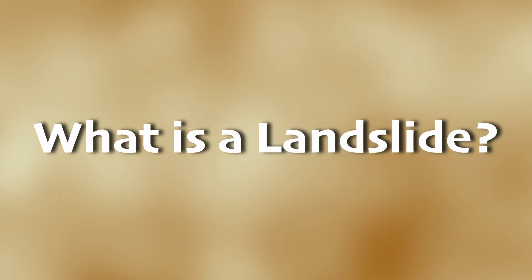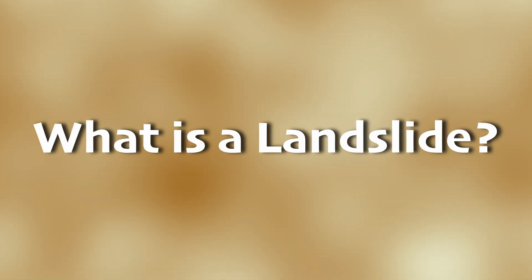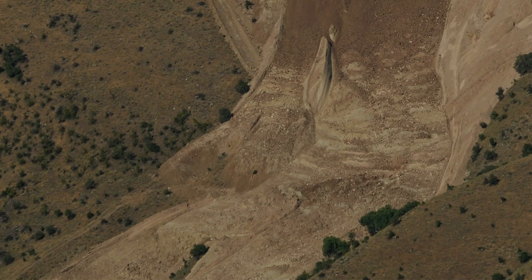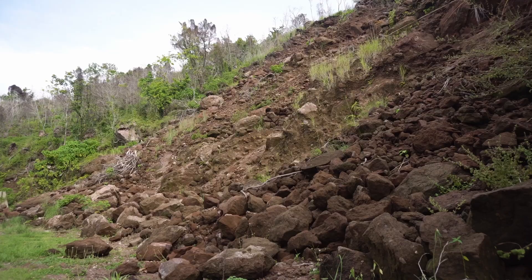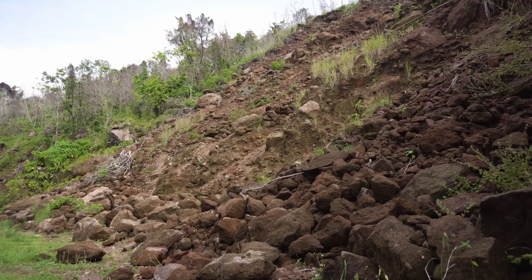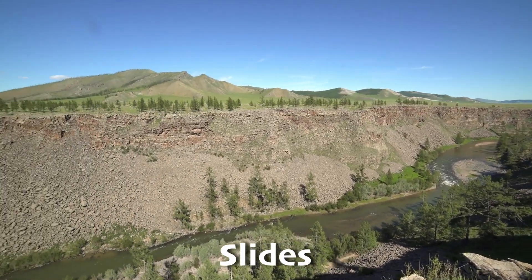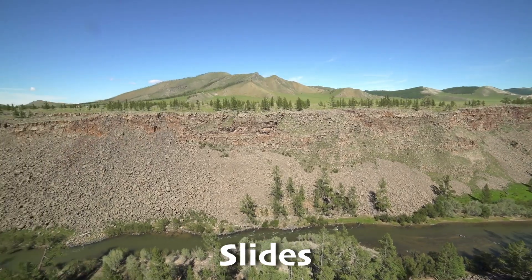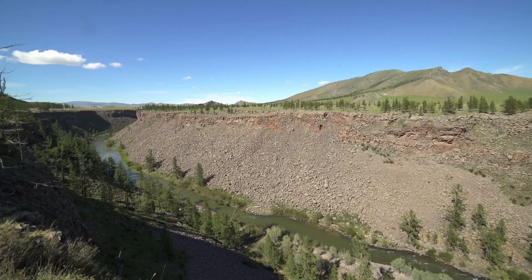A landslide is when large amounts of rock, earth, or debris moves down a hill or mountain. This can happen suddenly, with little warning, or slowly over time. There are several different types of landslides, each depending on how the material moves down the mountain. Slides are when a big piece of earth moves down altogether — imagine a whole layer of earth sliding off, like a giant cake sliding off a platter.